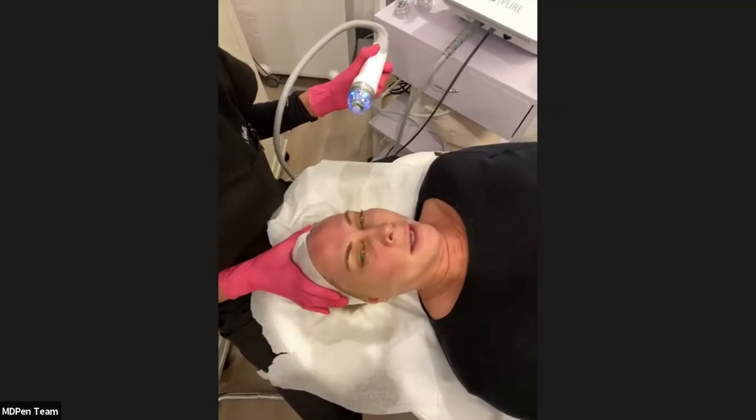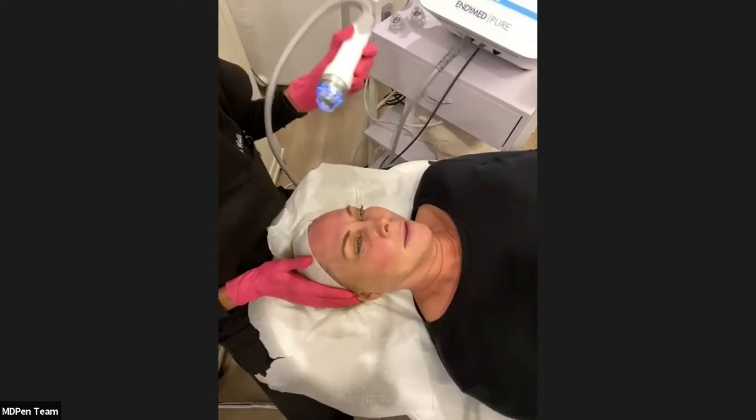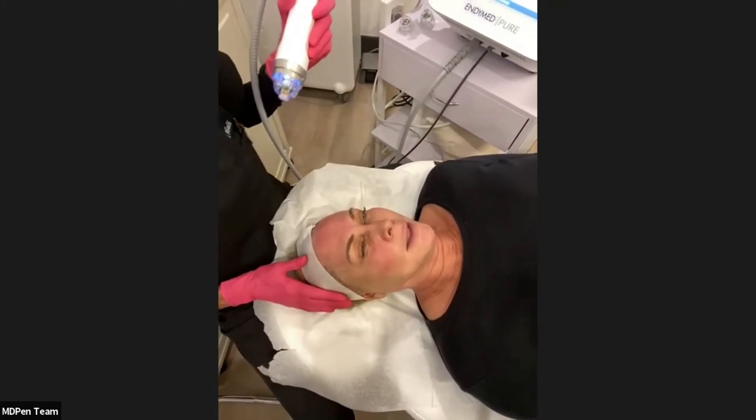Patient reports she feels great — minimal pain, stings a little but is definitely tolerable.